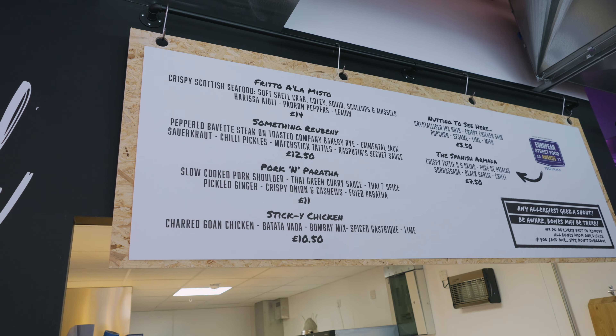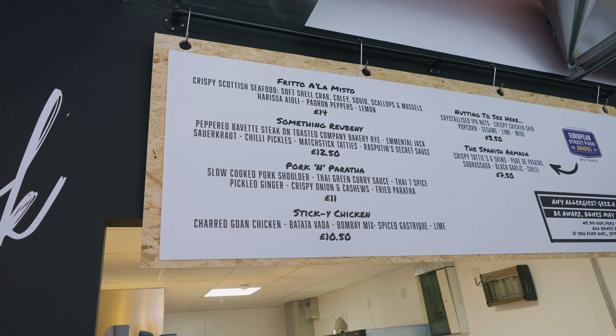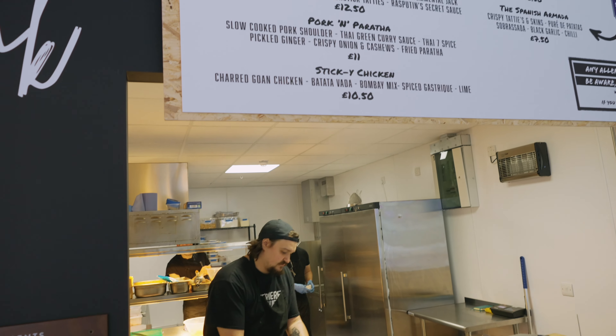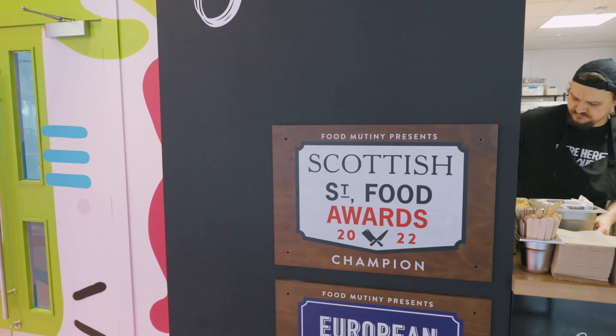Here we've got some seafood — crispy Scottish seafood: mussels, crab, coley, squid, scallops, mussels. This one here has won multiple awards.